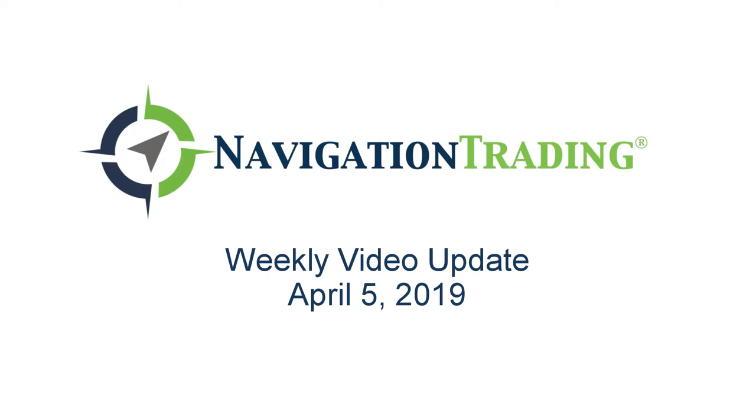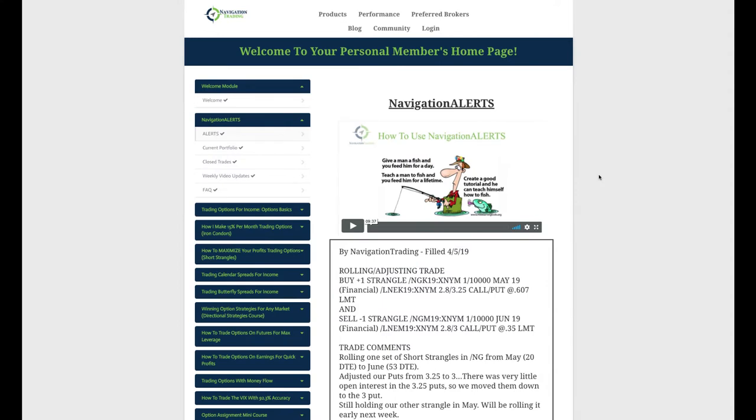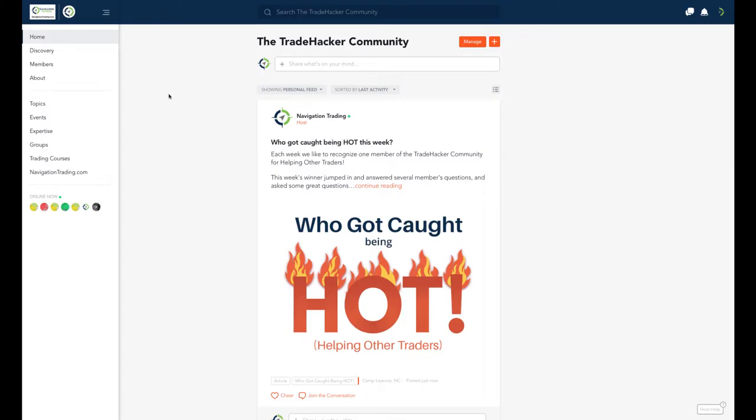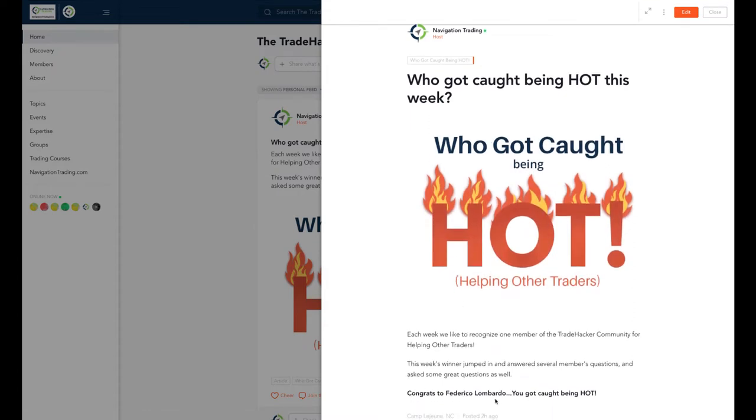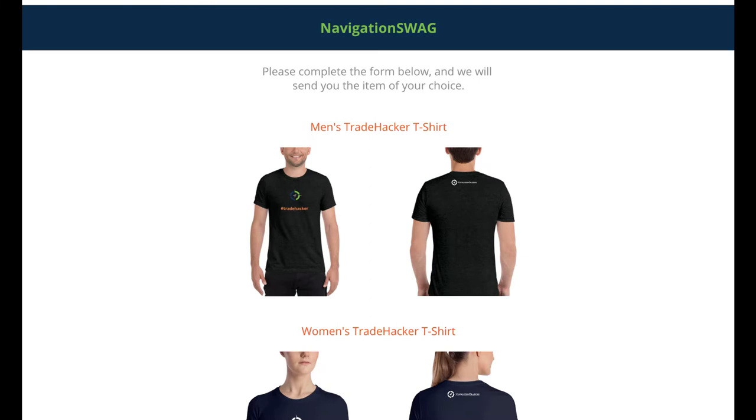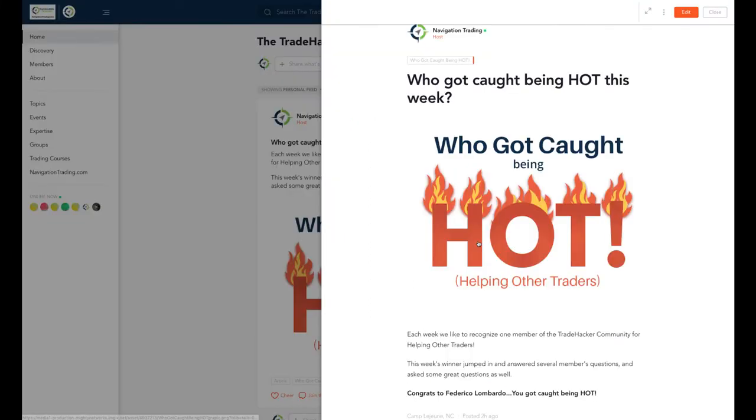What's up, Navigation Traders. Happy Friday — today's Friday, April 5th. Welcome to this week's video update exclusively for pro members. Let's jump into the community real quick. This week's winner for 'caught being hot' goes to Federico Lombardo. Congrats, Federico — you jumped in, answered some traders' questions, posted some good things, and asked some great questions as well. We sent you a private link to pick up some Trade Hacker swag.